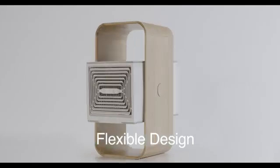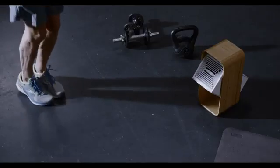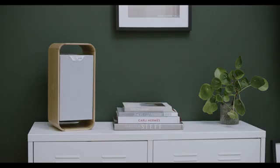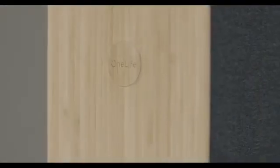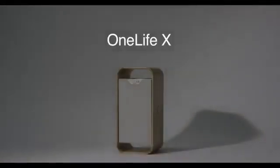With its compact, easy-tilt design and connected app, One Life X works wherever and whenever you want it. And artfully crafted from bamboo and recycled plastics, it's both sustainable and beautiful. One Life X is the perfect partner for your health and in perfect harmony with your home. One Life X — it's time you breathe the air you deserve.